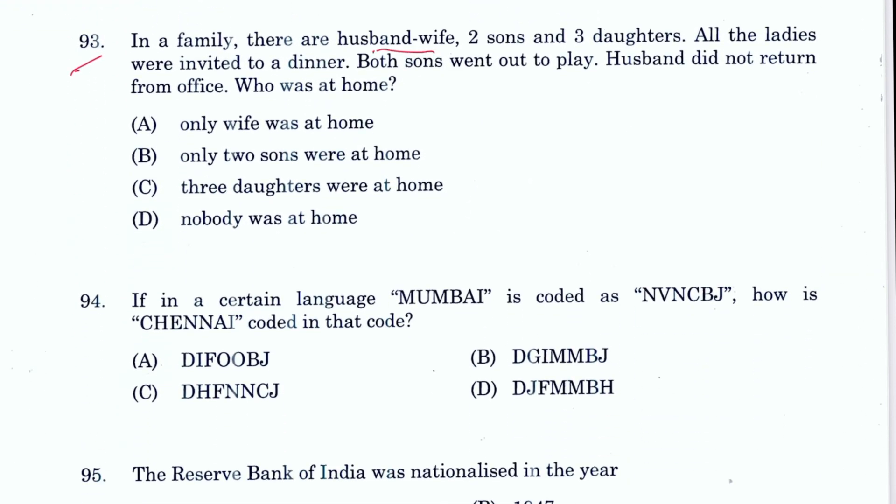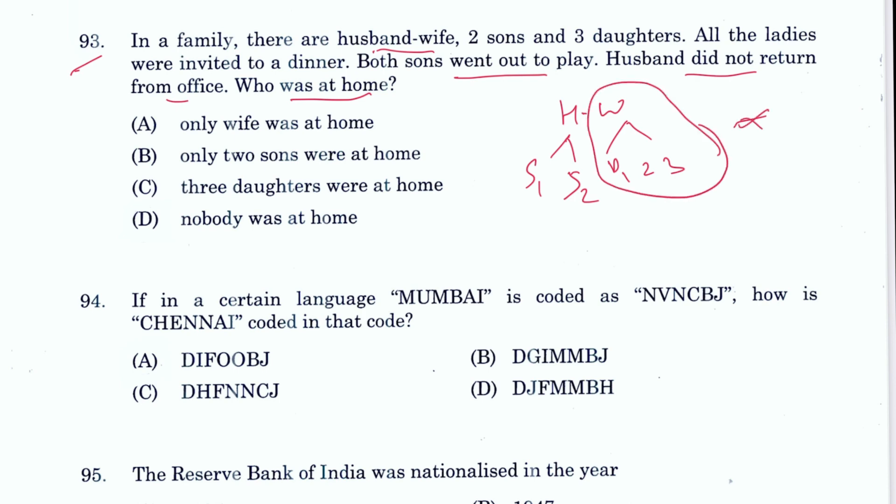Question 93 — reasoning: In a family there are husband, wife, two sons, and three daughters. All ladies are invited to dinner, both sons went out to play, and the husband did not return from office. The daughters and wife went to dinner, the husband is in the office, and both sons are playing outside. Nobody was at home. D is the answer.